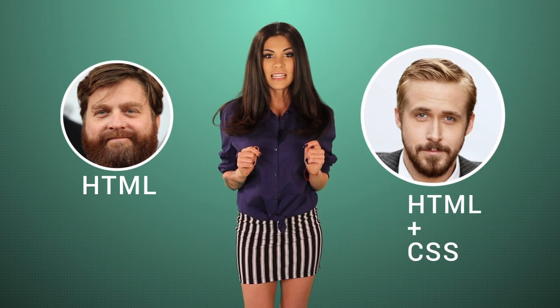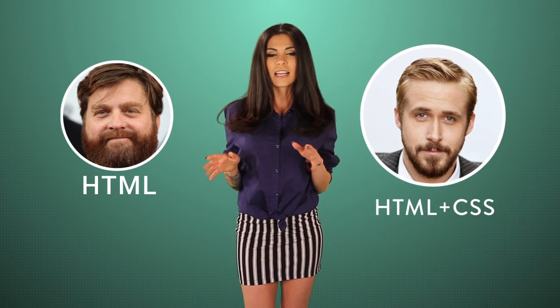HTML just isn't that sexy by itself, so CSS makes it easy to change things like font size and color. CSS3 and HTML5 are the newest versions of HTML and CSS, and are so hot right now.